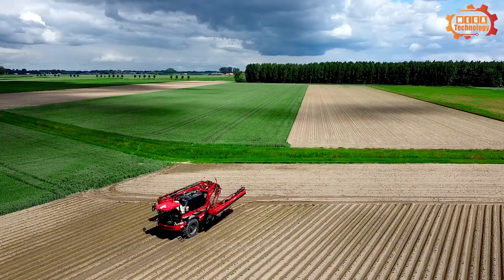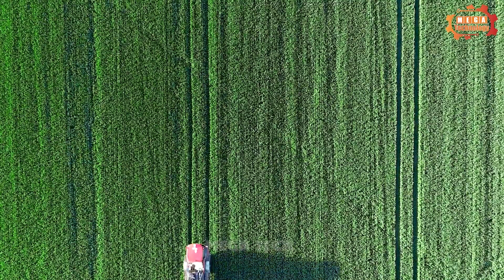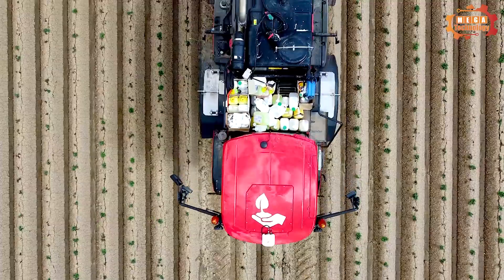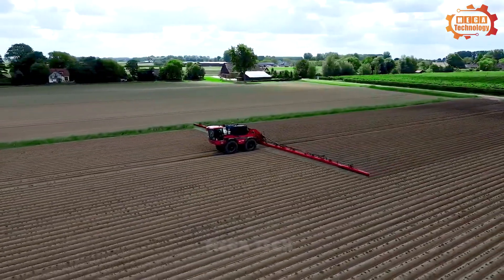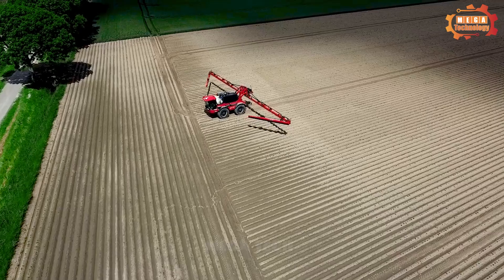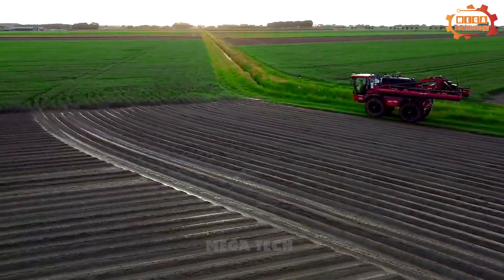Next, we will learn about another type of agricultural machinery: the Agrifac Condor. The Agrifac Condor is a multi-purpose high-pressure sprayer designed to spray pesticides, fertilizers and other liquids. The sprayer is powered by a powerful diesel engine and can be used on a variety of terrains. It is auto-equipped with a precision spray system that helps ensure uniform distribution of pesticides and fertilizers.